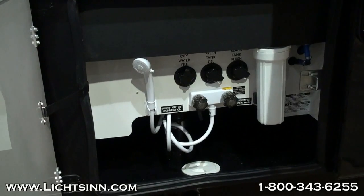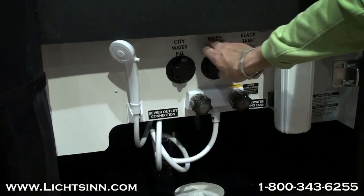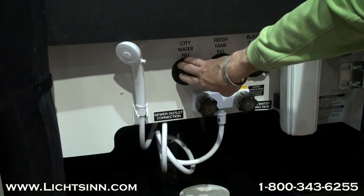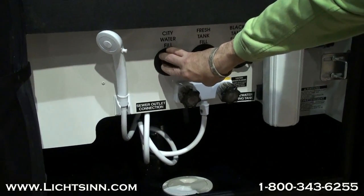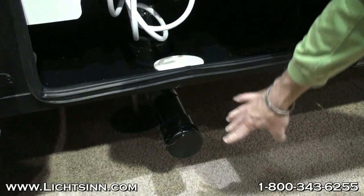Looking into this water fill, you'll notice they have a city water fill and a tank water fill, which means you have to unhook and hook up your water hose each and every time. Winnebago actually has it all in one, where you only have to hook it up in one spot and you can decide. It's just a convenience factor.